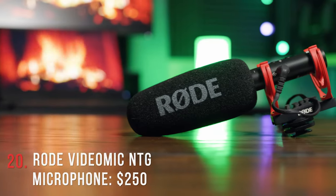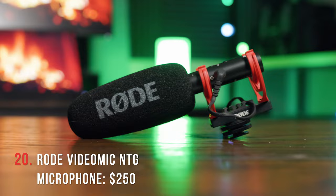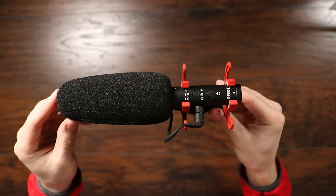Second to last item, we have the Rode VideoMic NTG. This is the mic I use to record all of my talking head YouTube videos. You can mount this right on top of your camera, boom it overhead, or even plug it in via USB-C and do voiceovers directly into your computer. It has an internal battery which charges via USB-C and is rated for around 30 hours — I almost never have to charge it. It automatically turns on when you plug it in and automatically turns off when you unplug it. Just a great sounding mic for the price.